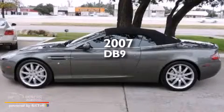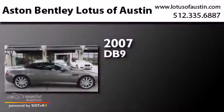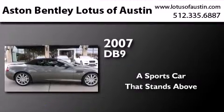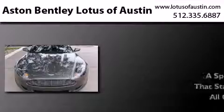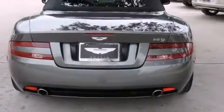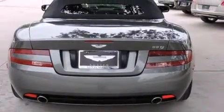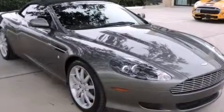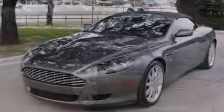This is a 2007 Aston Martin DB9. Its top features include a navigation system, a limited slip differential, traction control and stability control systems, aluminum wheels, and a rollover protection system.